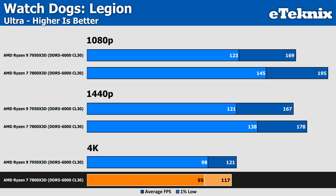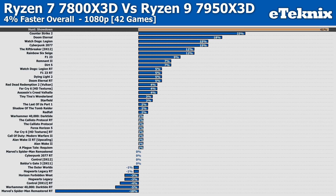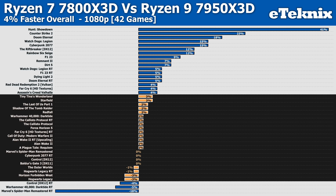Some very interesting results overall, though things played out pretty much as expected — close in some titles, with differences in a few key games. Looking at the full 42-game percentage differences at 1080p, the 7800X3D is ahead of the 7950X3D by around 4% on average. The standout title is Hunt Showdown, with a staggering 41% difference. The 7950X3D does take a smaller set of wins, with its best being Spider-Man with ray tracing, though the majority of titles fall within margin of error.